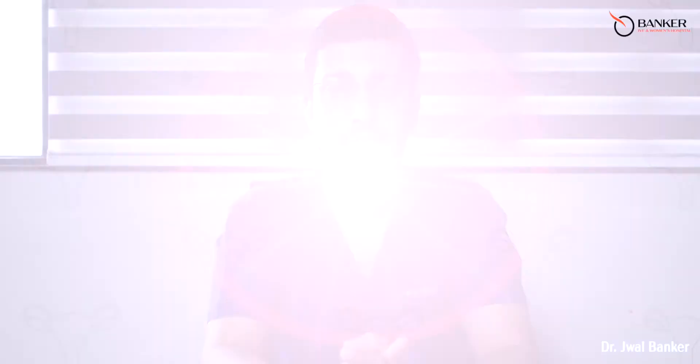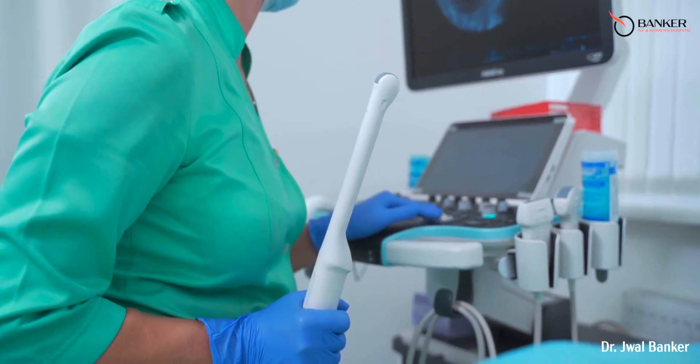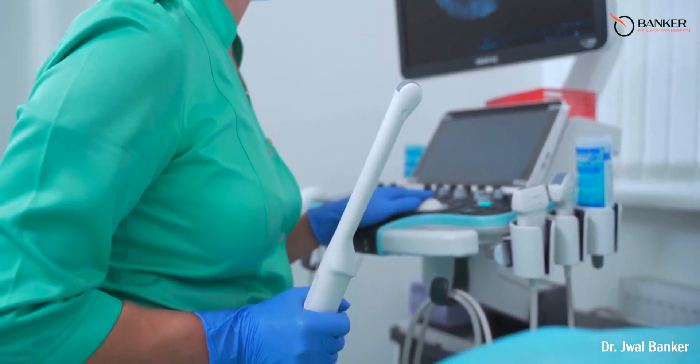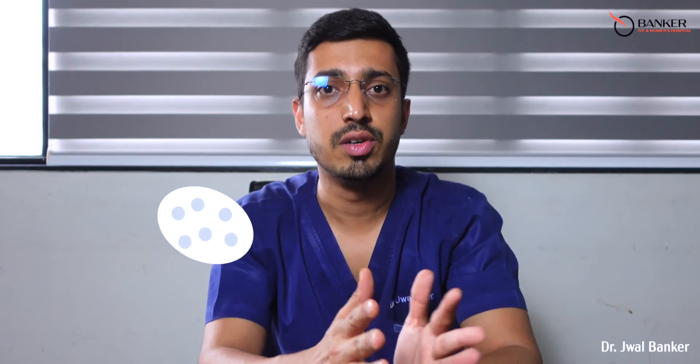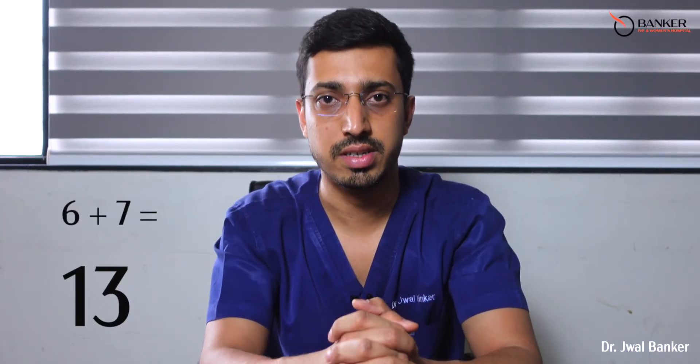These antral follicles are tiny structures present in your ovaries and range from 2 to 10 mm in diameter. Using a transvaginal ultrasound, the total number of these antral follicles are counted from both the ovaries, and this ultrasound gives you a number — this number is your antral follicle count. For example, if you have 6 antral follicles in your left ovary and 7 in your right ovary, your antral follicle count is 13.